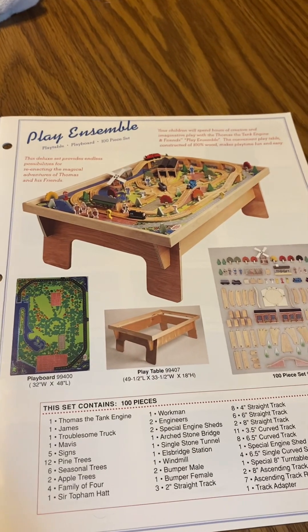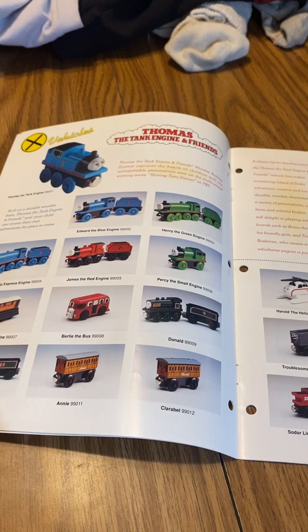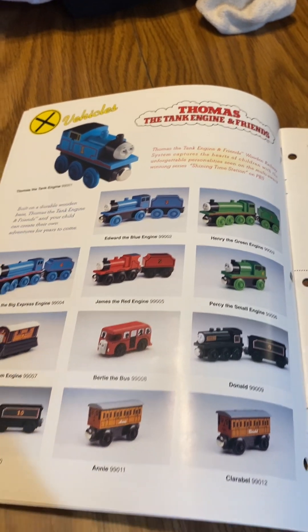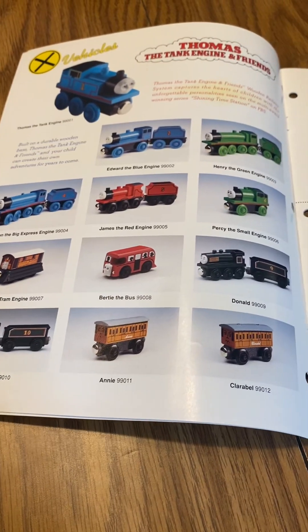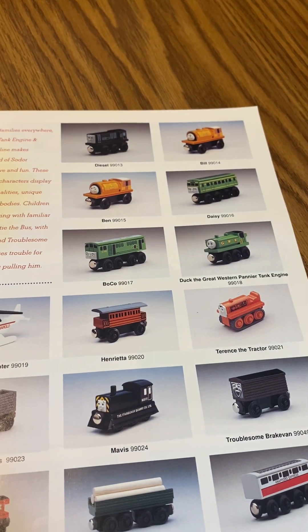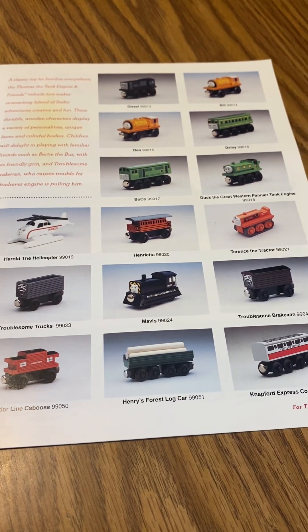The play board and play table, pretty old 100 piece set in the 1990s. This 100 piece set is pretty cool. Here are the friends — in 1995 vehicles we have old style Thomas the Tank Engine, the blue engine; Henry the green engine; Gordon the big express engine; James the red engine; Percy, small engine; Toby the tram engine; Bertie the bus; Donald and Douglas; Annie and Clarabel; diesel; Bill; Ben; Daisy; Boco; Dr. Gray; Western; a painter tank engine; Harold the helicopter; Henrietta; Terrence the tractor; troublesome trucks; Mavis; troublesome brake van; soda; and caboose; Henry's forest log car.